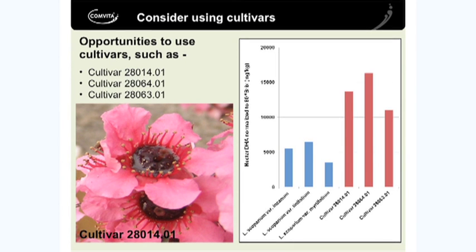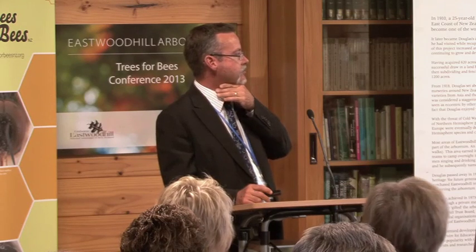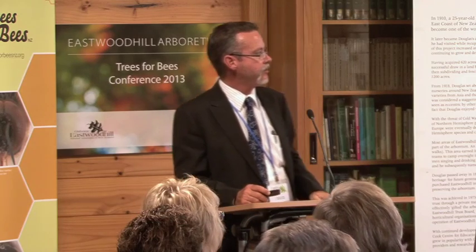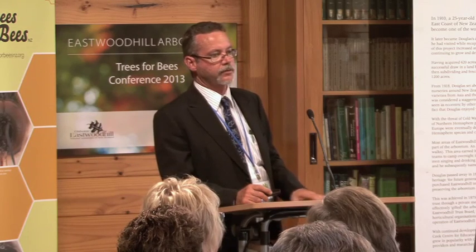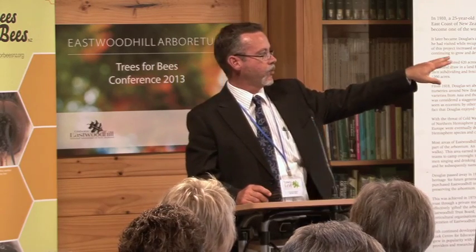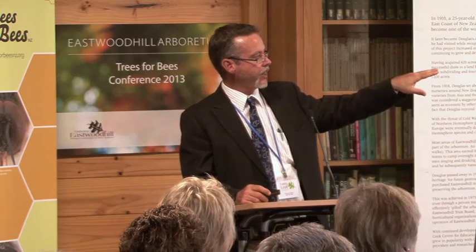You don't necessarily have to use regional varieties - you can use some of the cultivars that we've bred. Cultivar 28014 is the best one that came out of that cross number. You can see the amount of nectar it produces. The first red bar is normalised dihydroxyacetone content per sugar unit, normalised to sugar - it's up around 14,000 mg/kg. It's really got some potential. This is from a common garden experiment, but I want to see how those behave in the field, and that's why we've gone to the PGP.